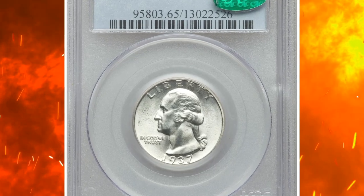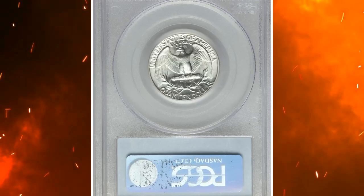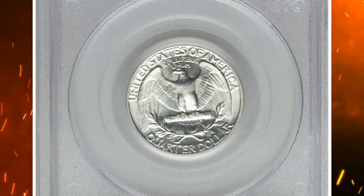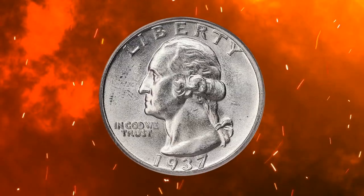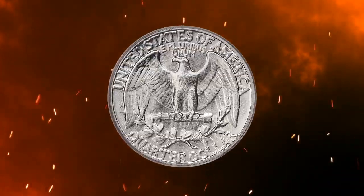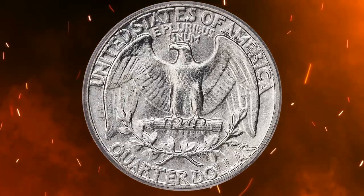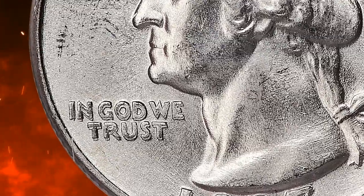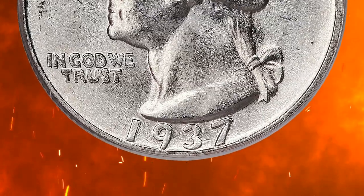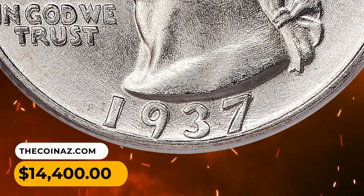Number 11. This is a 1937 Washington Quarter in MS65 condition with a doubled die obverse. One of the major Washington Quarter varieties, heavy die doubling is evident on the motto and date of this important guidebook variety, which is rare in mint state. This piece is brilliant and satiny with vibrant mint luster. A loupe is required to see the few microscopic surface grazes that prevent an even finer grade from PCGS. It was sold for $14,400.